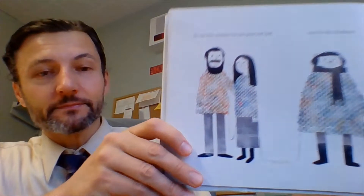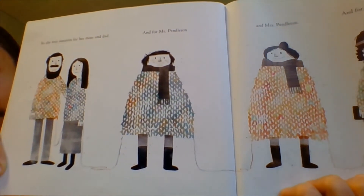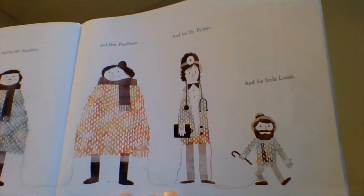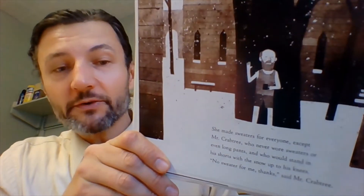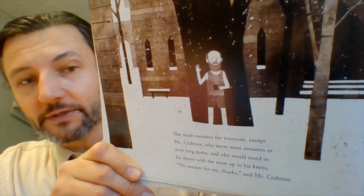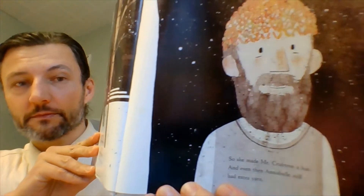So she knit sweaters for her mom and dad, and for Mr. and Mrs. Pendleton, and Dr. Palmer, and even little Louis — they all got sweaters. Little Louis with the big bushy beard and cane. She made sweaters for everyone — well, everyone except Mr. Crabtree, who never wore sweaters or even long pants, and who would stand in his shorts with the snow up to his knees saying, 'No sweater for me, thanks.' But Annabelle decided she would knit him a hat. And even then, she still had extra yarn.